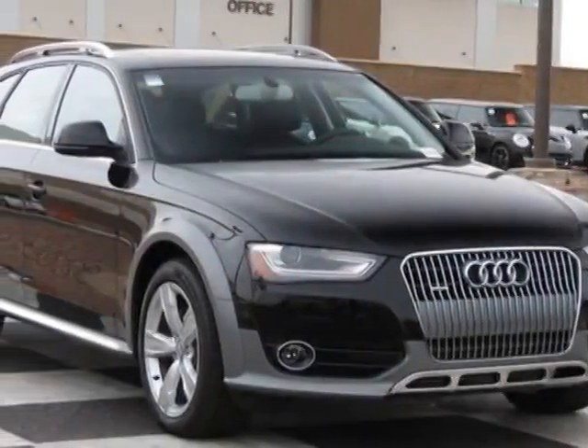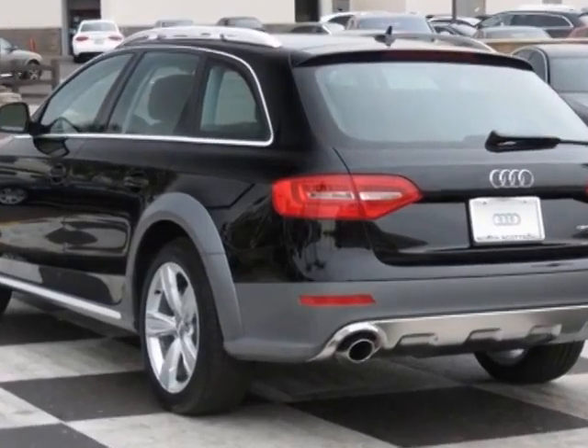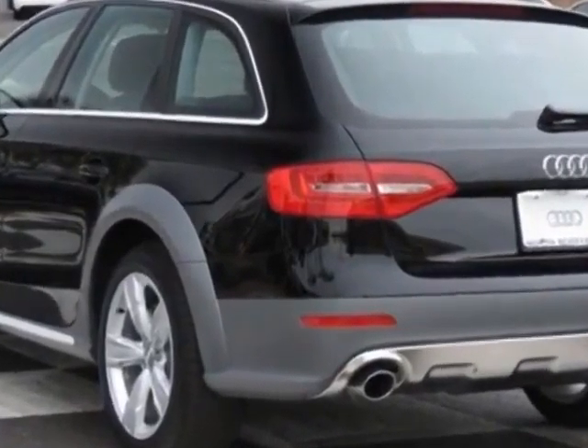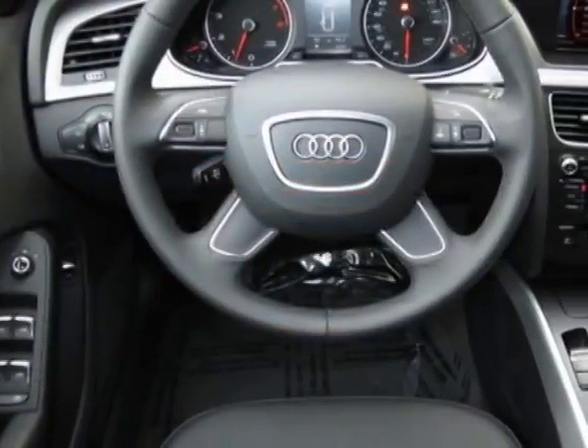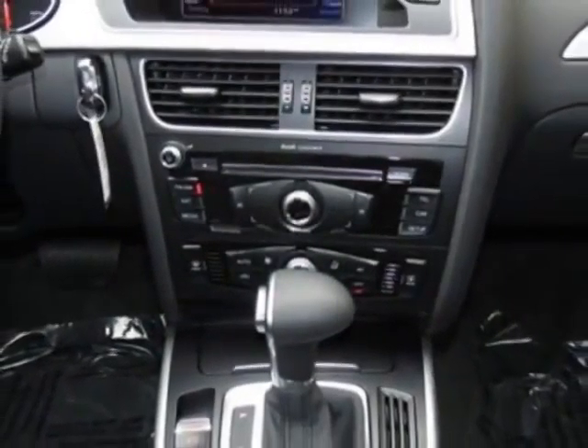Come take a look at this new 2014 Audi Allroad. For your protection, this vehicle has a full factory warranty. This vehicle gets an estimated 20 miles per gallon in the city and an estimated 27 on the highway.